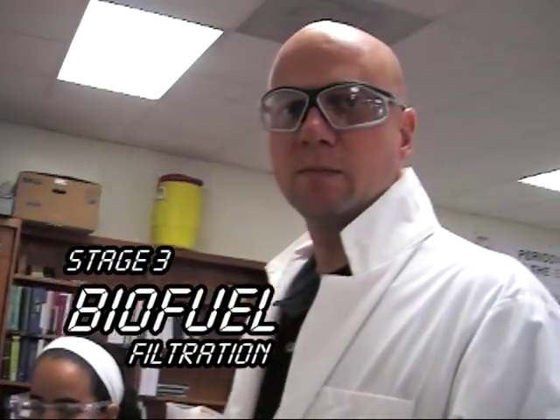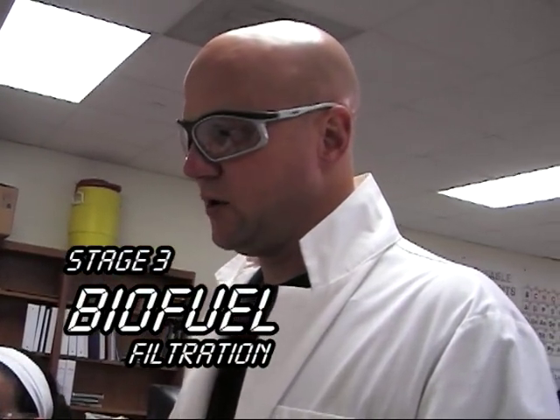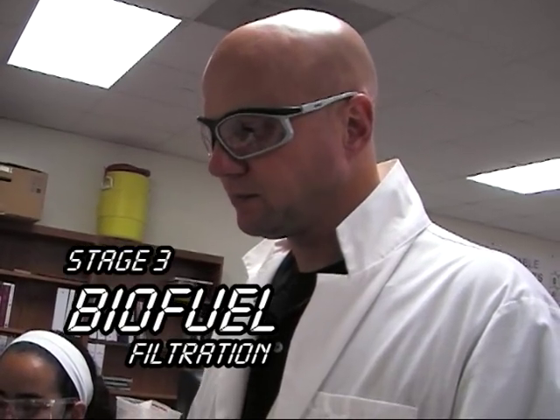Mr. Dasher, what are we doing right now? This is the filtering process. We've got our finished product in the separatory funnel and we're just drawing off the top layer, which is what we want out of our finished product. What are you doing today? We're redoing ours because we heated it to 60 degrees and it messed up.